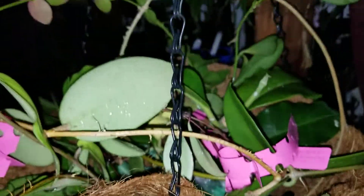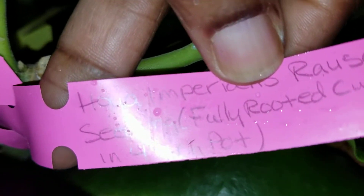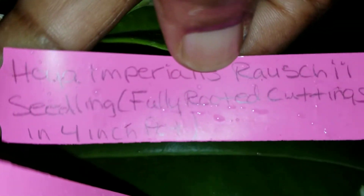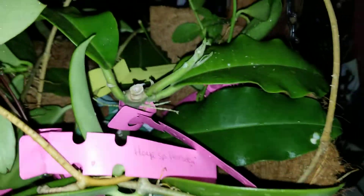It was about a hundred dollar haul. I picked one hoya myself and let him pick the rest, and he did a fantastic job. Okay, I gotta get out of this rain — happy growing!